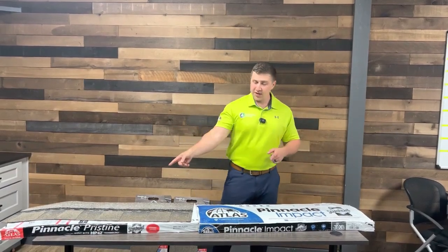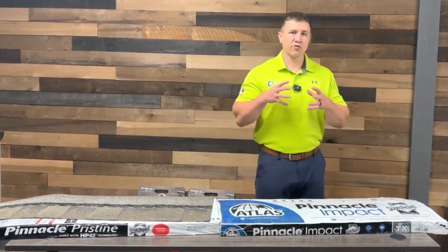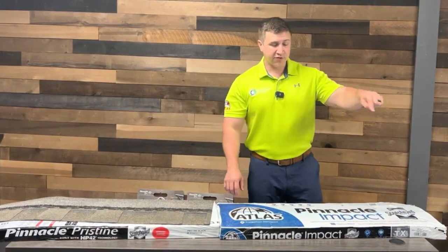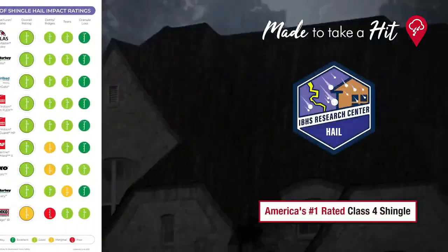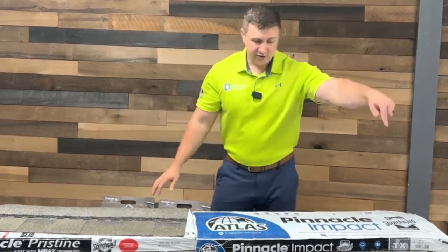We've got the Pinnacle Impact next to the Pinnacle Pristine shingle. This one also has the smog-reducing granules, just like the Pinnacle Sun shingle, but this is not considered a cool shingle. Where it differs is in its impact rating — this is a Class 4 impact-resistant shingle. What that means is a two-inch ball of hail coming down at around 70 to 72 miles per hour is not going to crack this shingle at all. Class 4 is the highest rating you can get in an asphalt shingle. Pinnacle Pristine is not Class 4, and Pinnacle Sun is not Class 4.